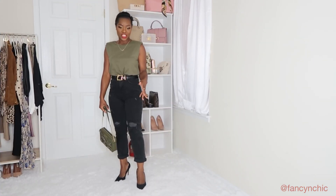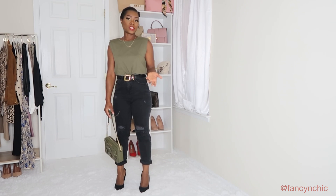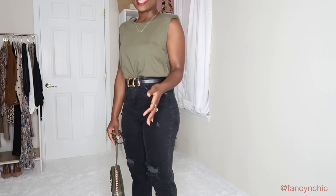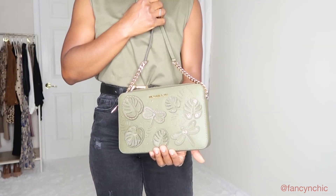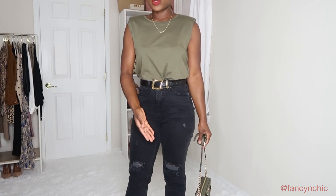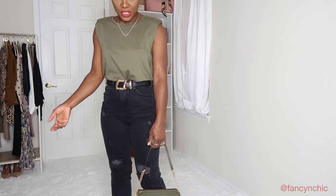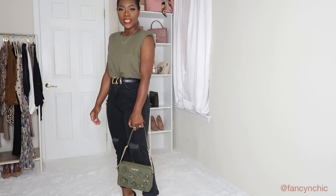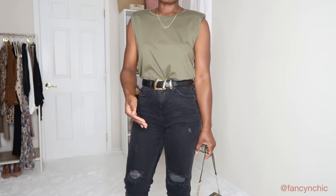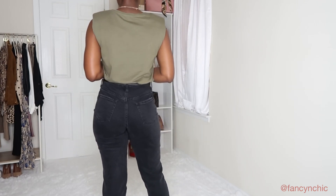The next look features jeans I got from Target — they're Wild Fable. I got these a while ago but Target has similar so I'll link those below. The padded tee is from Mango, size small, I think I paid $9.99. I styled with my Michael Kors bag that was gifted by a friend and I love how the colors come together. I chose to wear heels but you can always style with booties, especially if it gets cold. The jeans are high waisted with a little bit of distress and I can wear tights underneath if it's too cold.